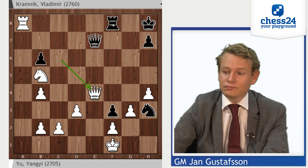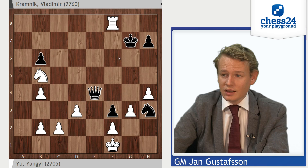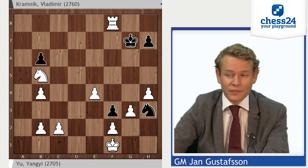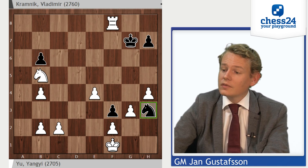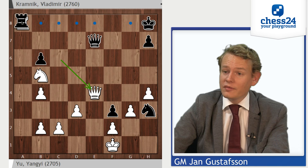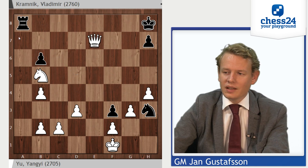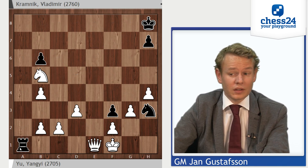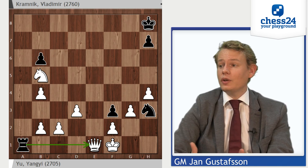After queen takes e4, the intermediate check — rook takes f8, king to g7, dxe4. This ending is not very interesting because white is like five pawns up and this knight is trapped. After queen takes e4, if black goes rook takes a8, queen takes a8 is good. But white can also just go queen takes e7, rook a1, queen e1, stopping the checkmate. Once again, white has a totally winning ending.